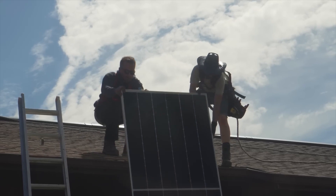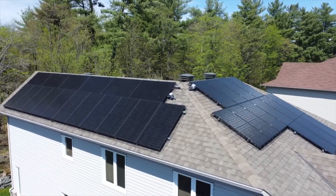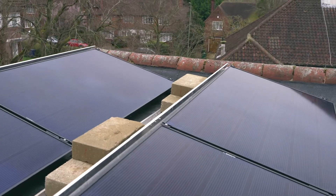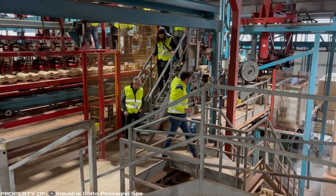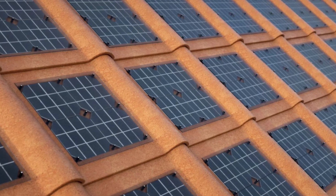One drawback of installing solar panels on roofs is that they can spoil the appearance of buildings — particularly relevant for cities with many old structures that lose their uniqueness with such installations. Two Italian companies solved this problem by creating Tagola Solare, a ceramic roof tile with integrated solar panels.